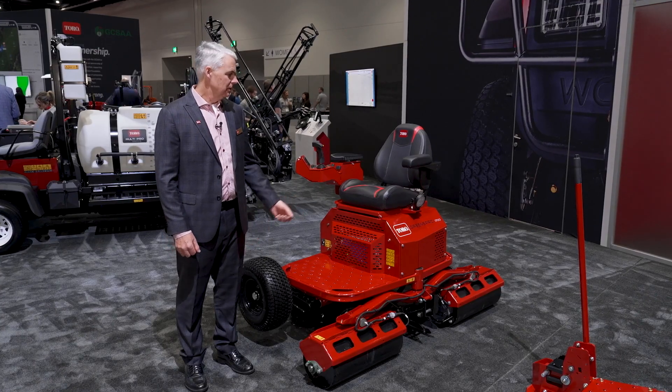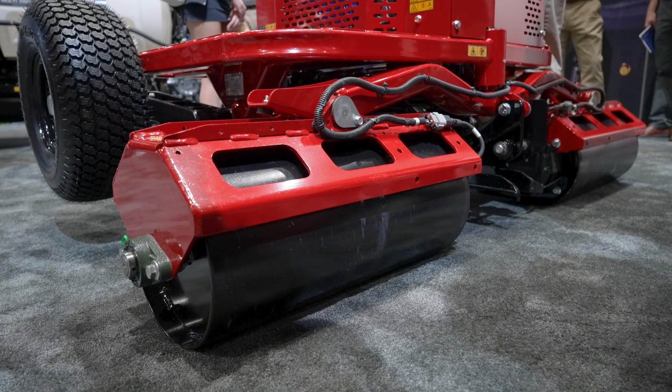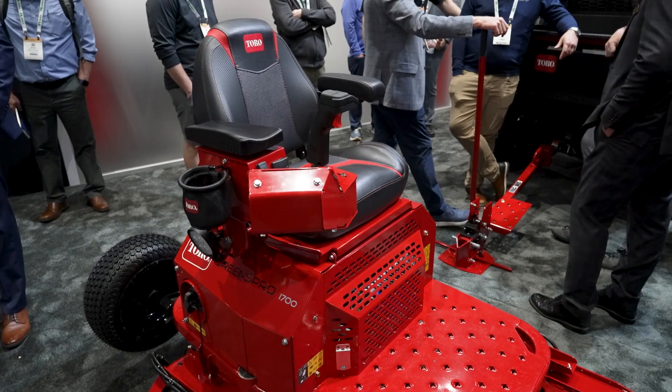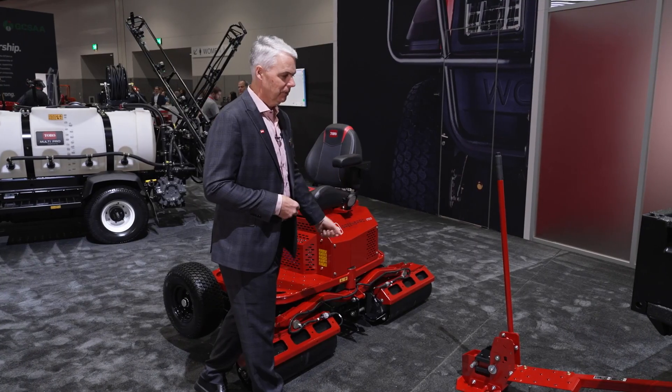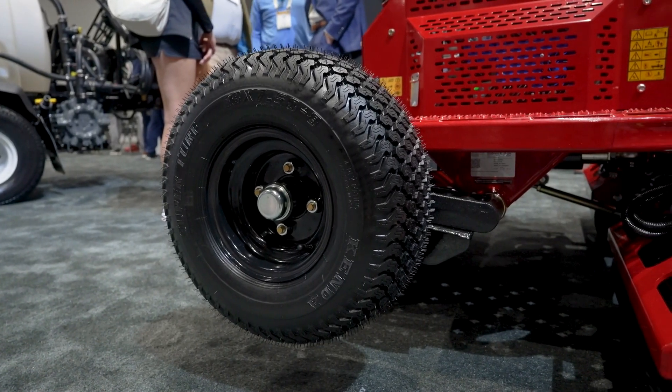The next product is our brand new Greens Pro 1700. This is a fully electric utility greens roller utilizing two to four of our Hypercell batteries. We also have a unique hitch design that stays coupled to the vehicle and disconnects from the roller, allowing easy transition from rolling to transport.